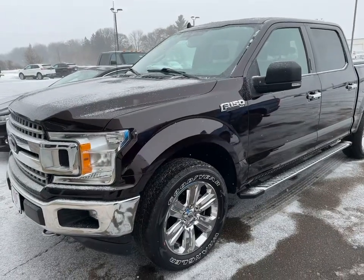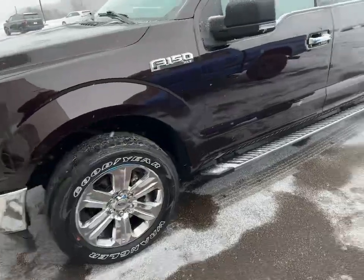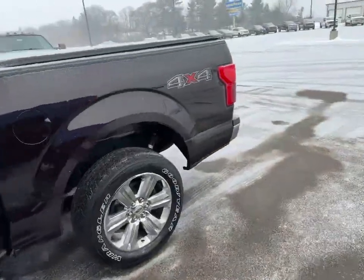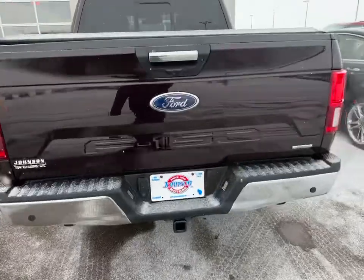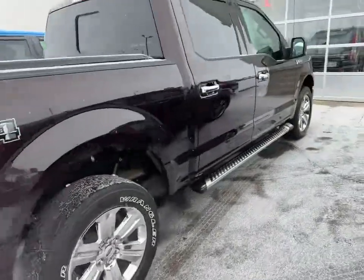This here is a 2019 Ford F-150 XLT with the chrome appearance package. It does have the 20-inch upgraded wheels, a tonneau cover on the back which is a nice added feature, sensors on the bumper as well as a backup camera on the back, running boards, and chrome door handles.